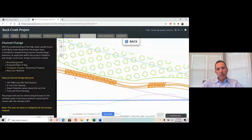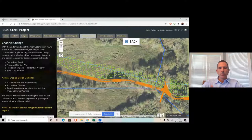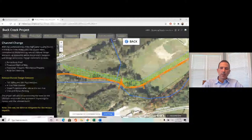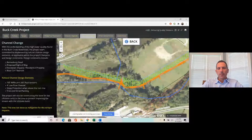Zooming in, you can see we have 100-foot riffle sections followed by 200-foot pool sections. We put in a four-foot low-flow channel to help ensure water flows throughout the year, so mussels, fish, and other species in these streams could still traverse it even during low flow. We put in slope protection above the rock line and proposed tree and shrub plantings to replace what we're removing with the project. It's important to note this was not a stream restoration project given those constraints.